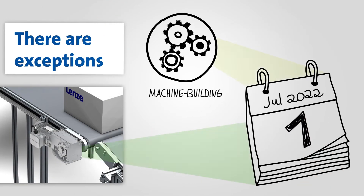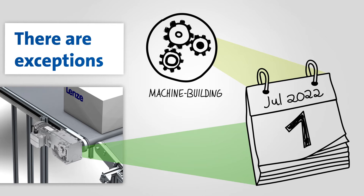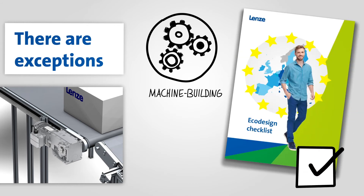But exceptions prove the rule, and there are quite a few — as in the case of spare parts, for example. The Directive says electric motors that are delivered by 2022 can be replaced one-to-one until 2029. Other exceptions, which might be important for you, can be found in the Lenzer Checklist.